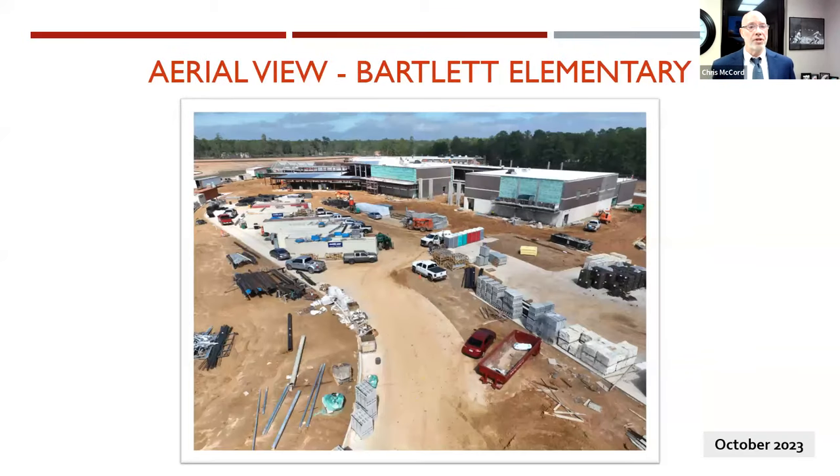Here is a current picture from October 2023 showing what the site looks like right now — this is looking from the south. Behind would be the airport and Pine Acre Trails. I am set up right here on Cielo Drive.